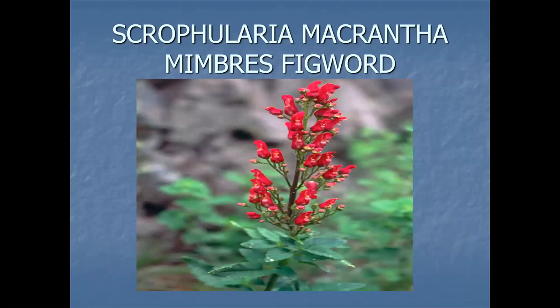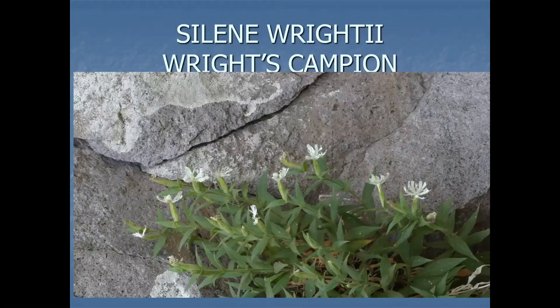Agastache cana, giant hyssop, a member of the mint family, is in that area. Hieracium brevipilum, the Mogollon Hawkweed — that's on the state list. Where we found the most of it was in disturbed areas around these Forest Service cabins. Sculria macrantha, that's in Grant County at lower elevation. It was quite common when I first started dealing with rare plants, but it seems to be on a downward trend. And Silene rectiramea, Campion, another member of the Pink family, Caryophyllaceae — likes these slow-moving, shallow streams.